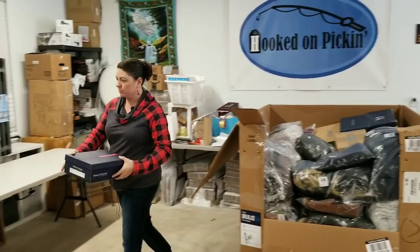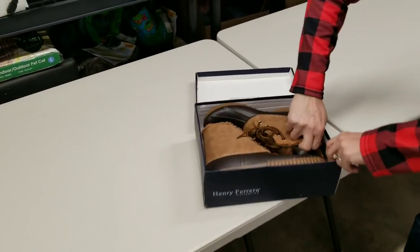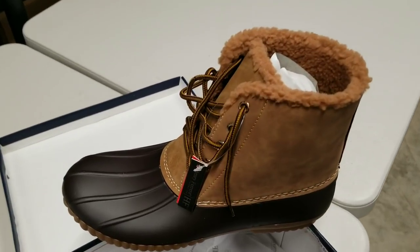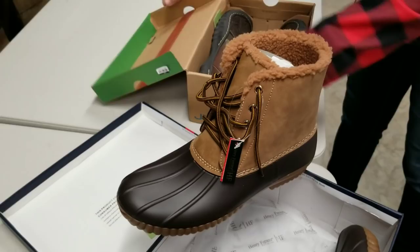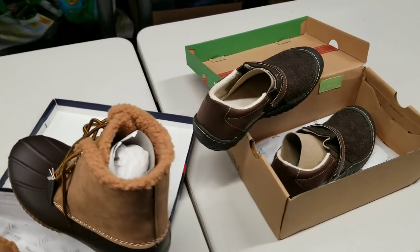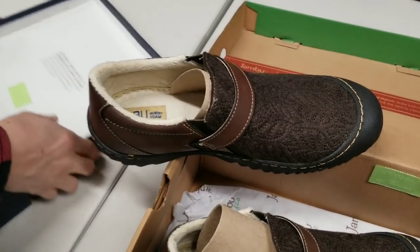Henry Ferreira shoes — I'm just going to set everything over here so you can look at them. Look at those boots — those are a nice shape. I'm just going to unload shoes right now so you can run right down the line and look at these. Memory foam ones — JBU memory foam shoes.